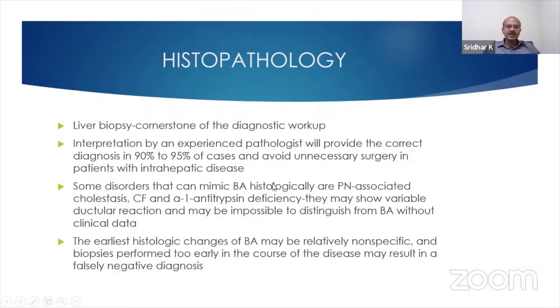There are some disorders that mimic biliary atresia histologically, and these include parenteral nutrition-associated cholestasis. So if it is a premature baby, you need to have an extra index of suspicion because a biopsy may overlap with biliary atresia, and you need to do the intraoperative cholangiography if you are worried.